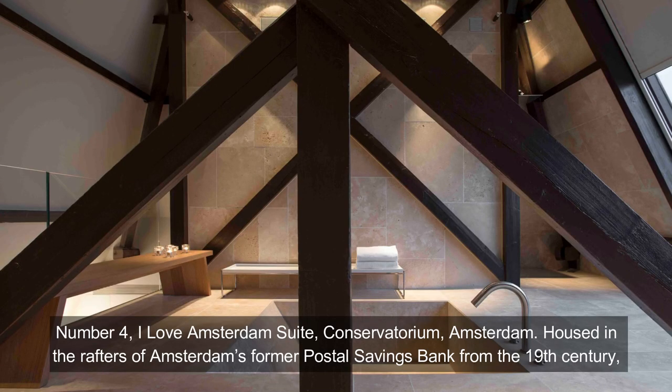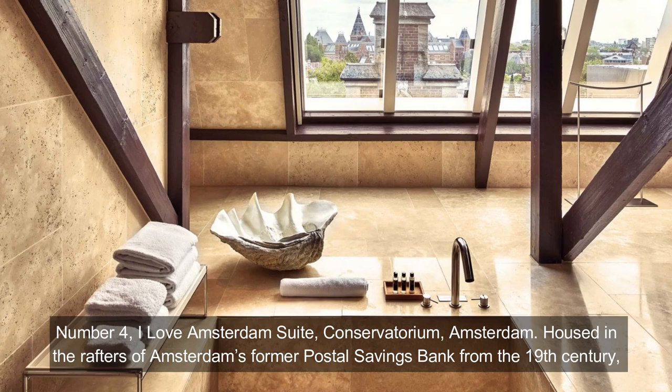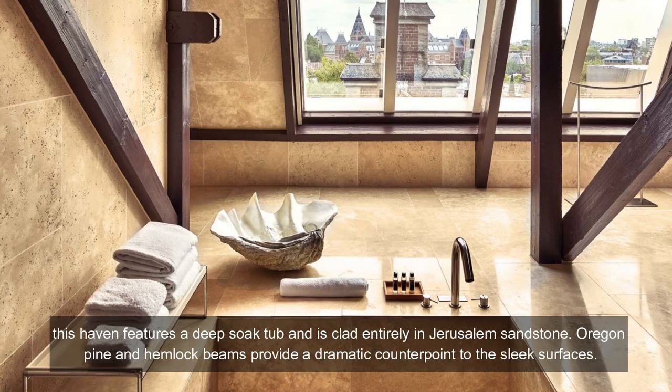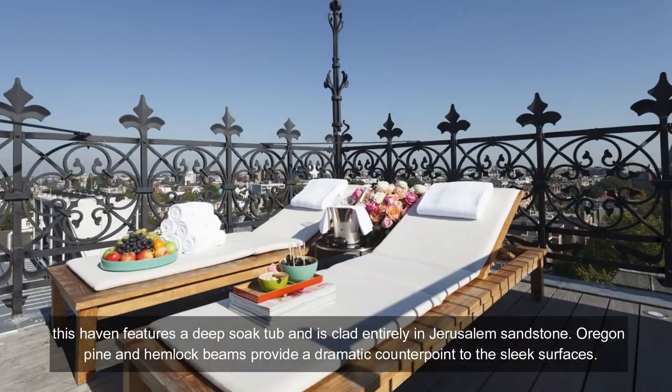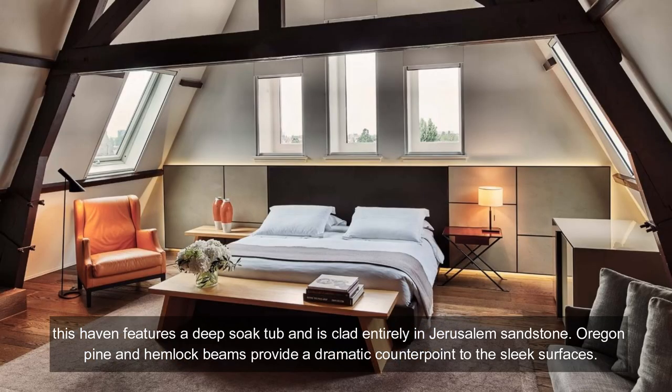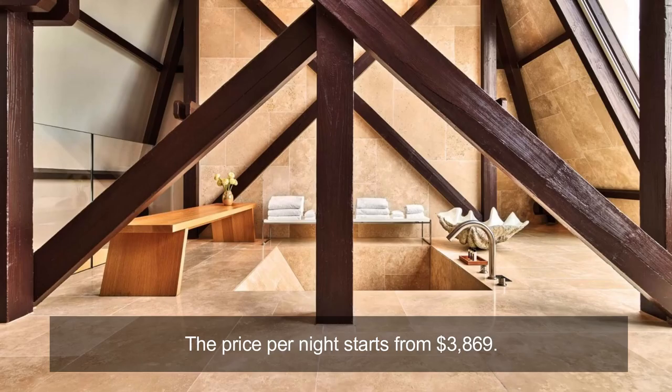Number 4: I Love Amsterdam Suite, Conservatorium, Amsterdam. Housed in the rafters of Amsterdam's former Postal Savings Bank from the 19th century, this haven features a deep soaking tub and is clad entirely in Jerusalem sandstone. Oregon pine and hemlock beams provide a dramatic counterpoint to the sleek surfaces. The price per night starts from $3,869.